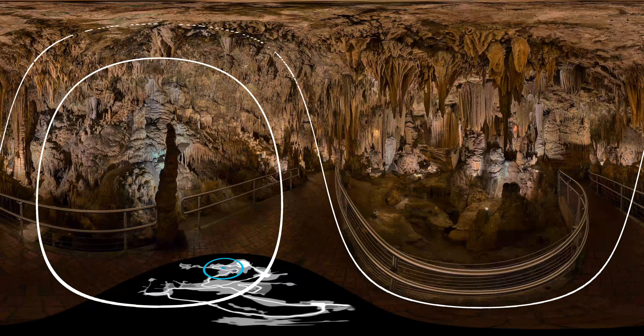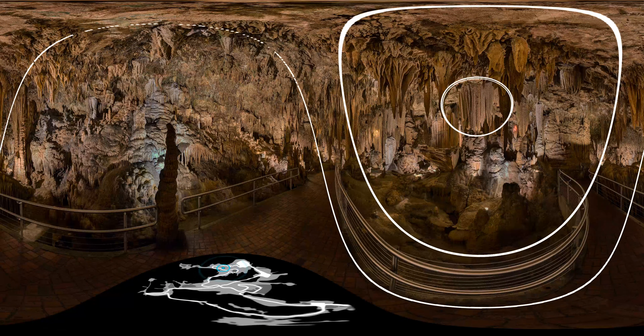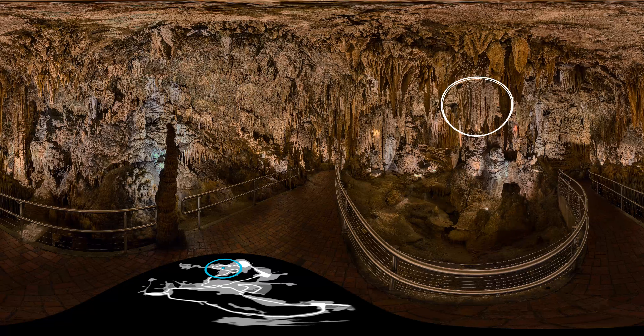It's time to discover Saracen's Tent. Follow the rings to feast your eyes on Saracen's Tent. National Geographic called it one of the most perfectly formed drapery structures in the world. On the right-hand side, you can see just how thin these formations are. Warm light illuminates the intricate and varied patterns that make up this delicate structure.